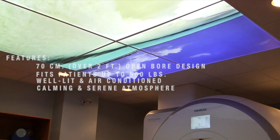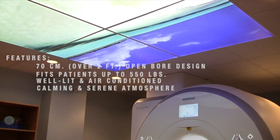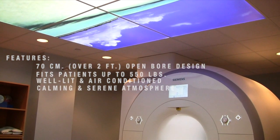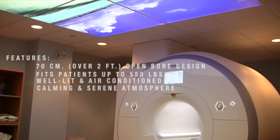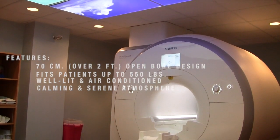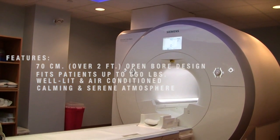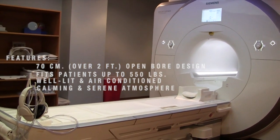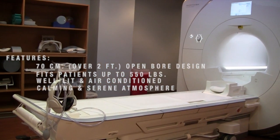Additional amenities we are pleased to share with you include an air conditioning feature that can be adjusted and regulated to what you prefer, and the room is designed to be more calming with a projected beach image on the ceiling. The 1.5 Tesla MRI produces very clear images and allows for a faster scan time.